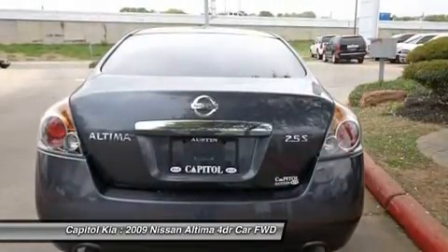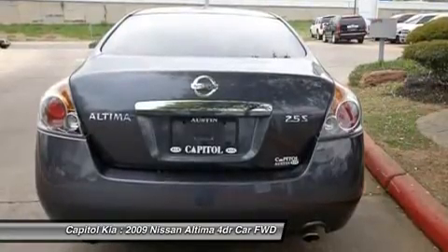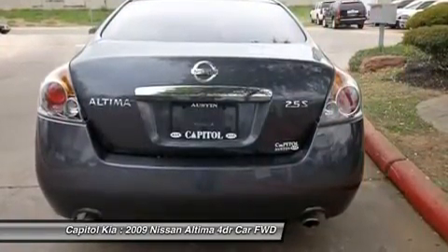Strengths of this model include fuel economy, powerful engines, well-balanced ride and handling, stylish exterior styling, and unique interior. Thank you.